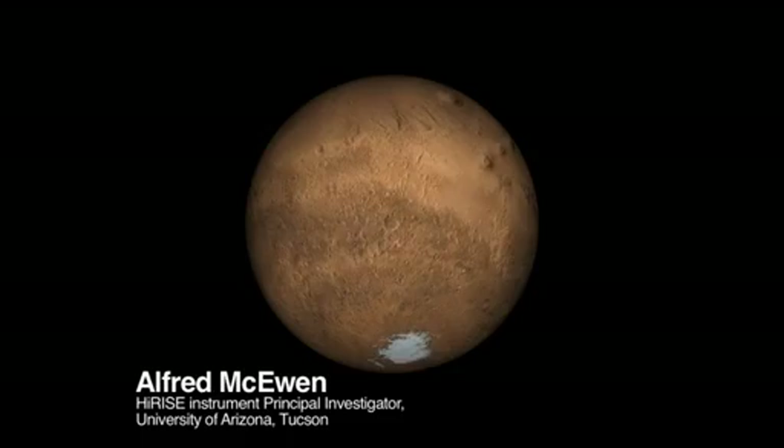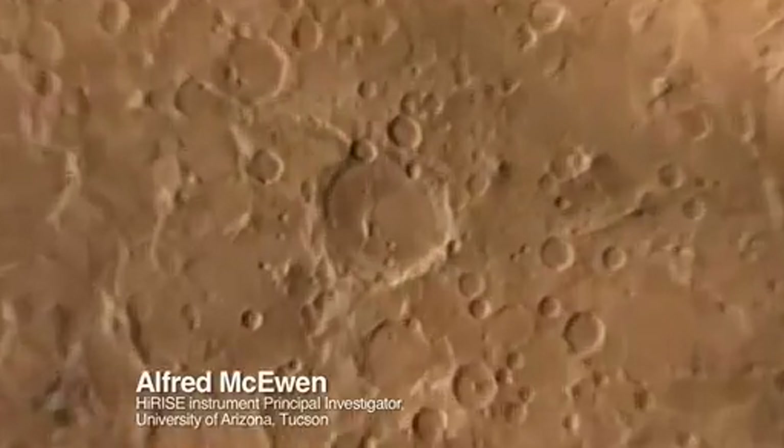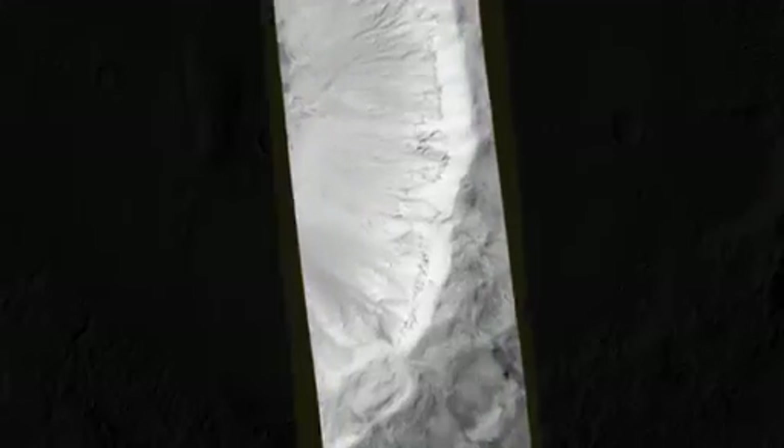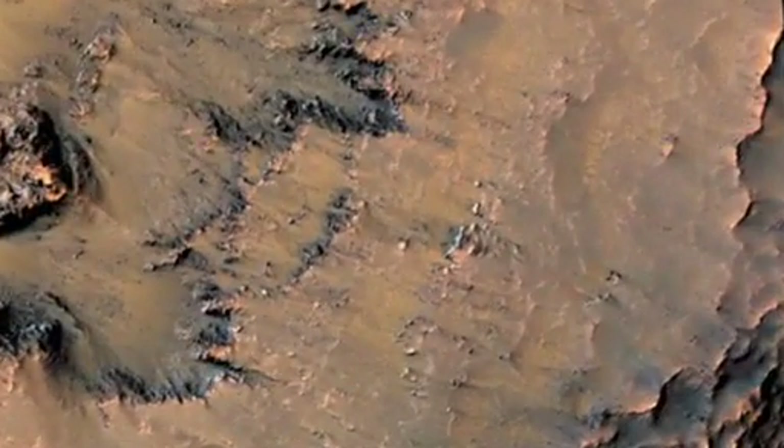Here is the rotating globe of Mars, and we're going to zoom in on the middle-southern latitudes, the part of Mars where we find these active slope features, and we're zooming in on the Newton Basin crater here.